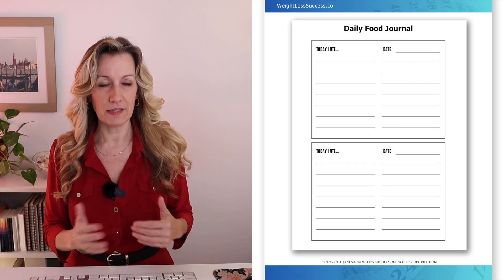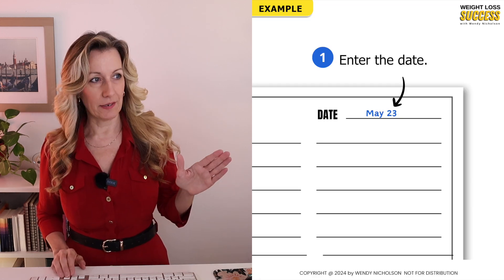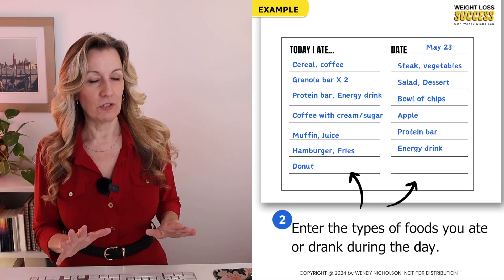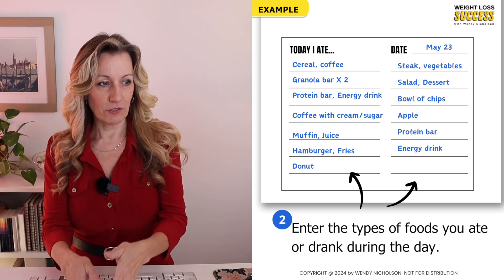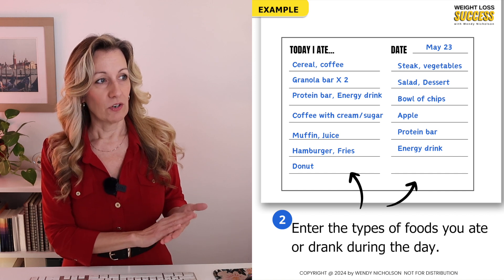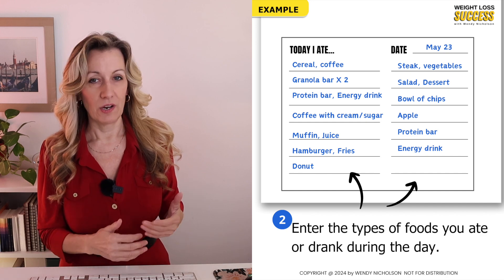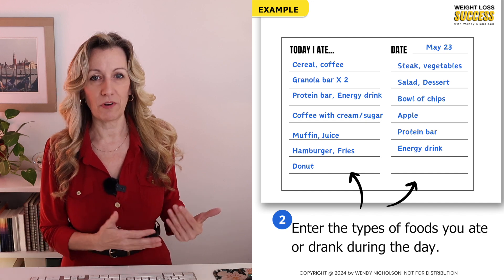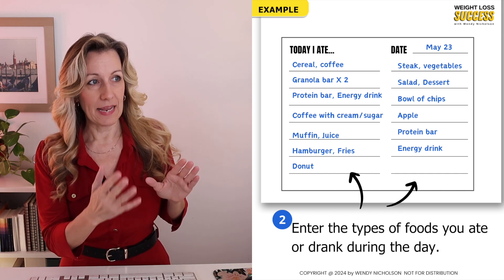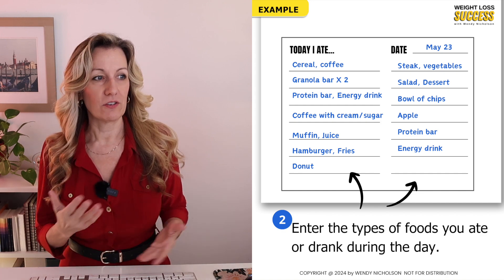I recommend just three days — it's very eye-opening, really eye-opening to see what you're eating. You enter the date at the top and write down the types of food and drink during the day. For example: cereal, coffee, granola bar, protein bar, energy drink, coffee with cream and sugar, a muffin with juice, hamburger, fries, donuts — from that original typical day I talked about in the last lesson — then steak and vegetables, salad, dessert, bowl of chips, apple, protein bar, energy drink.